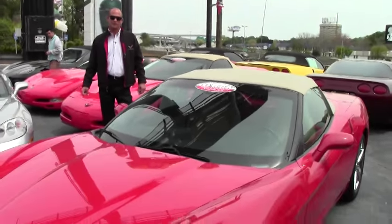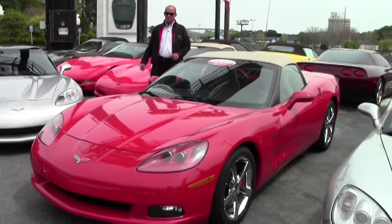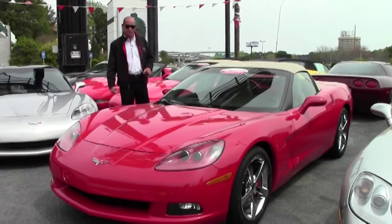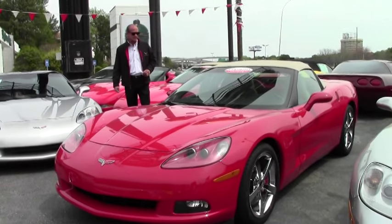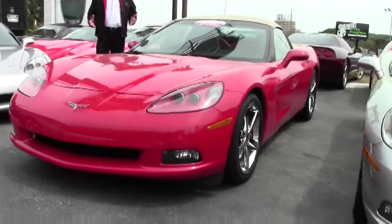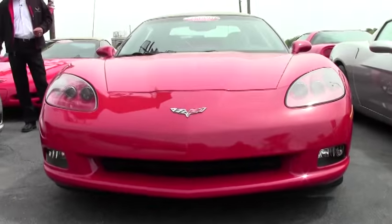Good afternoon folks, Lance Elliott here with Buy A Vet in Atlanta. Today I want to talk to you a little bit about this absolutely immaculate 2008 Corvette convertible that we just got into inventory a few days ago. This particular car is in as-new condition — it's only got 27,000 miles on it.